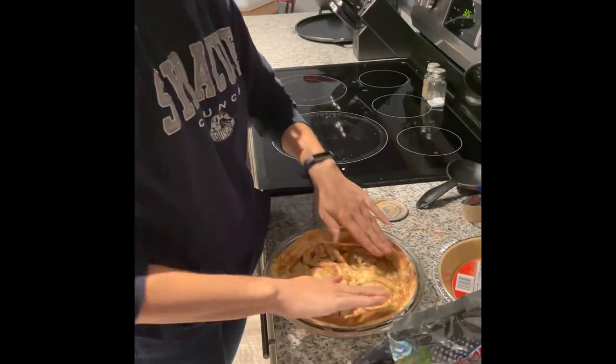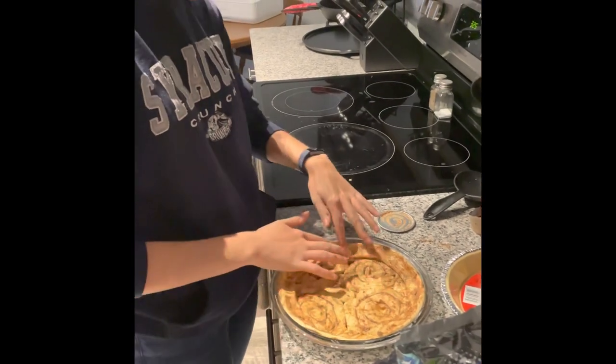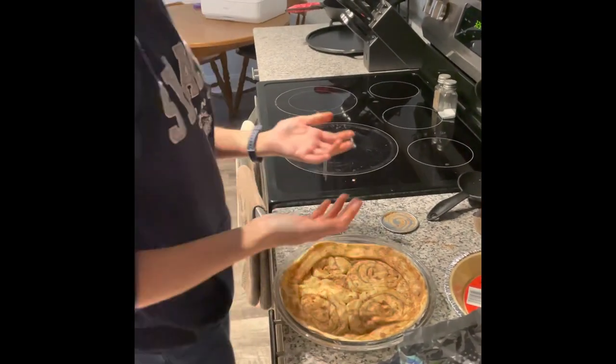Although I have terrible taste. So true. I always think gross things are delicious. Yeah, like milk and pasta.